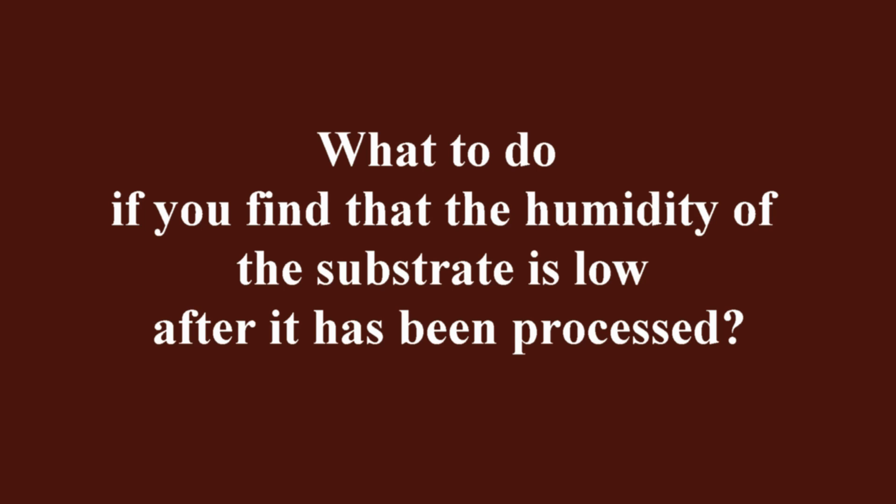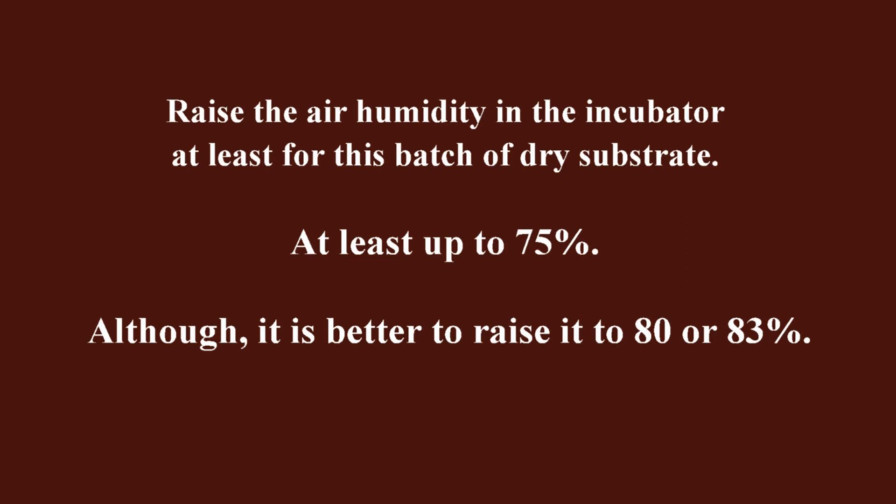What to do if you find that the humidity of the substrate is low after it has been processed? Unfortunately, there is little that can be done. If you usually keep the humidity in your incubator low, your insufficiently moist substrate will dry out even more. Therefore, raise the air humidity in the incubator at least for this batch of dry substrate — at least up to 75%, although it is better to raise it to 80% or 83%.